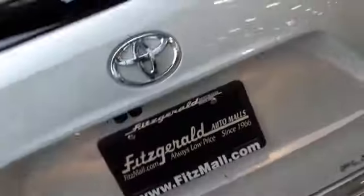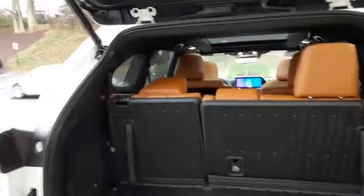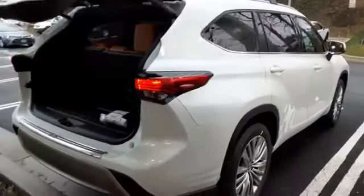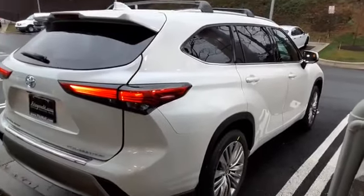Coming to the back exterior, there are parking sensors, and this one has the kick function so you can open and close the liftgate. You can see the Platinum badging — one touch open and close. If you'd like this in your driveway, call Chris Ojean at 202-607-9517. Again, Chris Ojean, Fitzgerald Toyota Gaithersburg, 202-607-9517. Thank you.